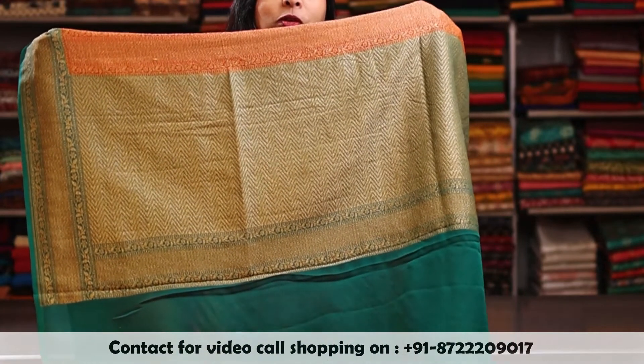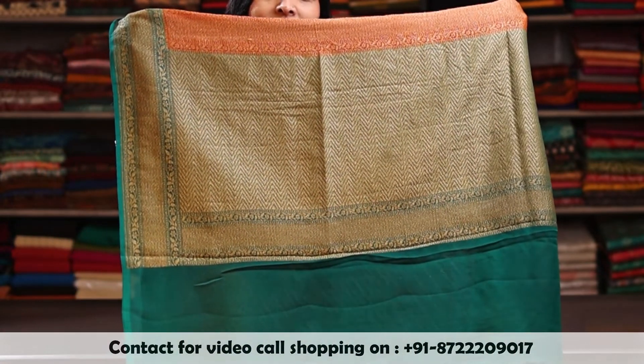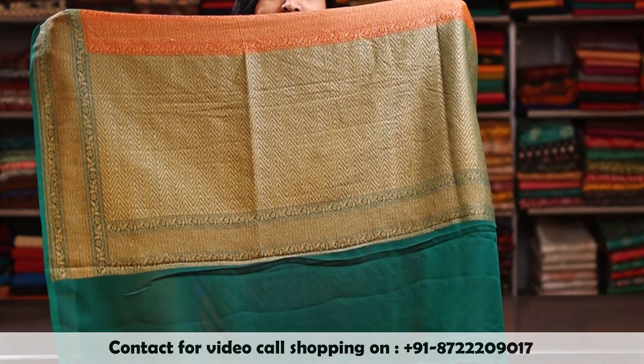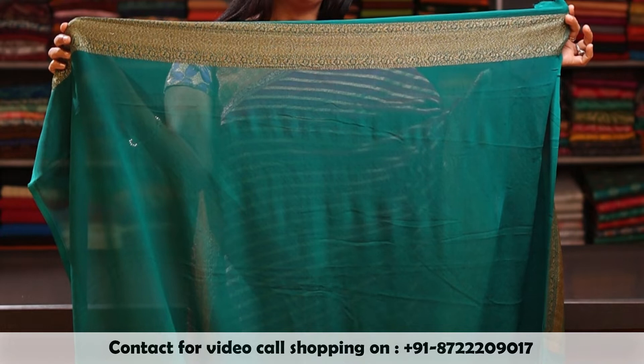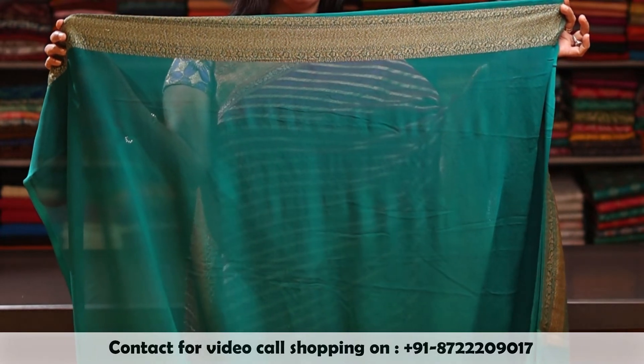And here is a beautiful, rich antique zari pallu with a combination of orange and ramagreen. And here is a ramagreen blouse with an antique woven border.